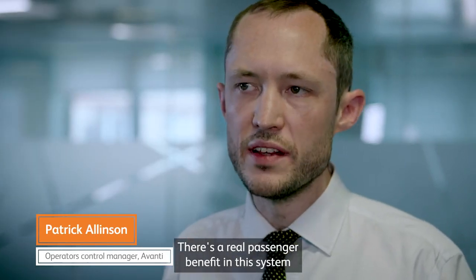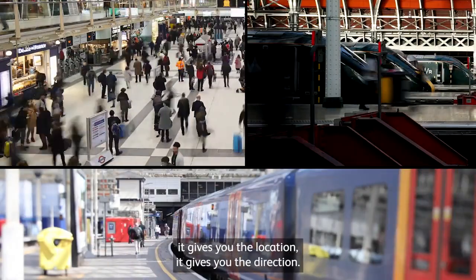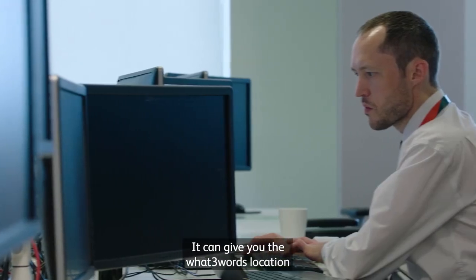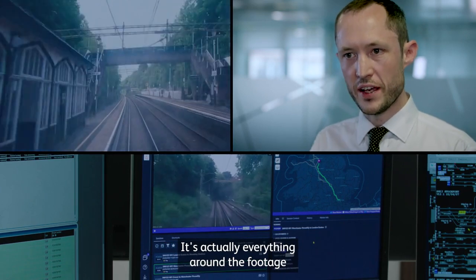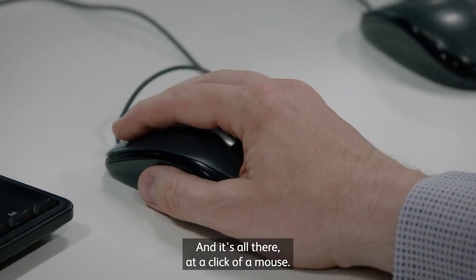There's a real passenger benefit in this system because AI VR doesn't just give you the footage, it gives you the location, it gives you the direction, it can give you the what-three-words location of where it's taken the snapshot. So it's not just the footage we're looking at — it's everything around the footage and additional information within the system, and it's all there at a click of a mouse.